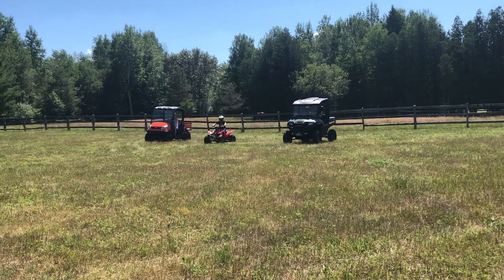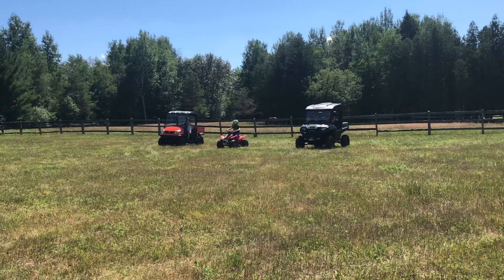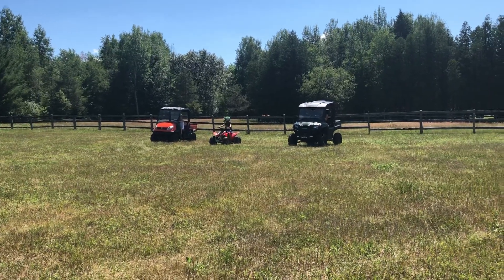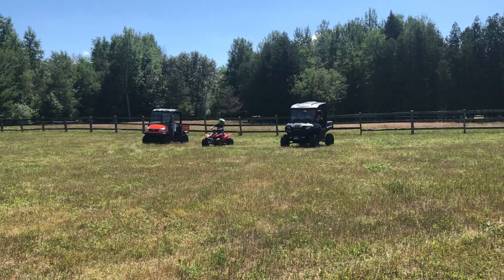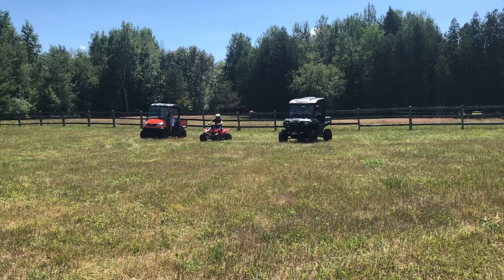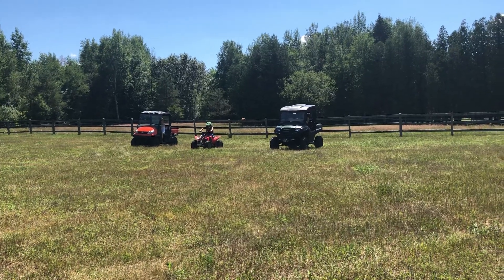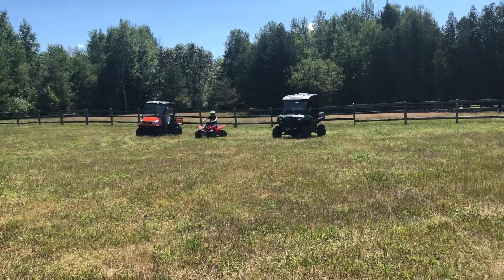All right, we've got a Kubota RTV500 with a 456cc engine. We've also got a 90cc Honda TRX and a 2015 Honda Pioneer 700. We're going to have a little old-fashioned drag race.